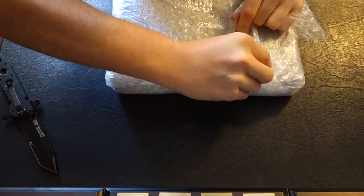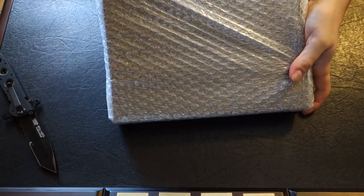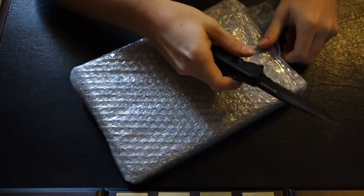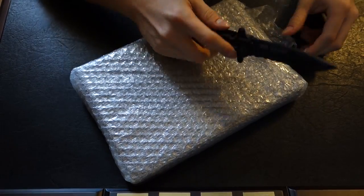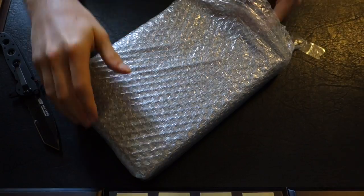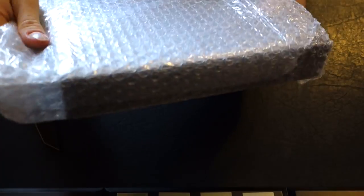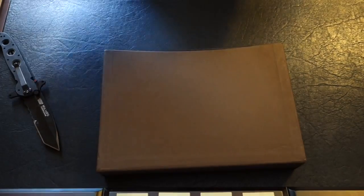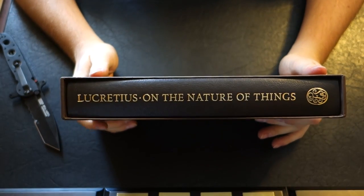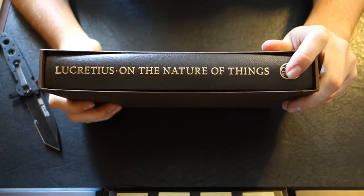It's well packed — packaged two layers. I know what it is now. As you can see there, Lucretius 'On the Nature of Things' by the Folio Society.